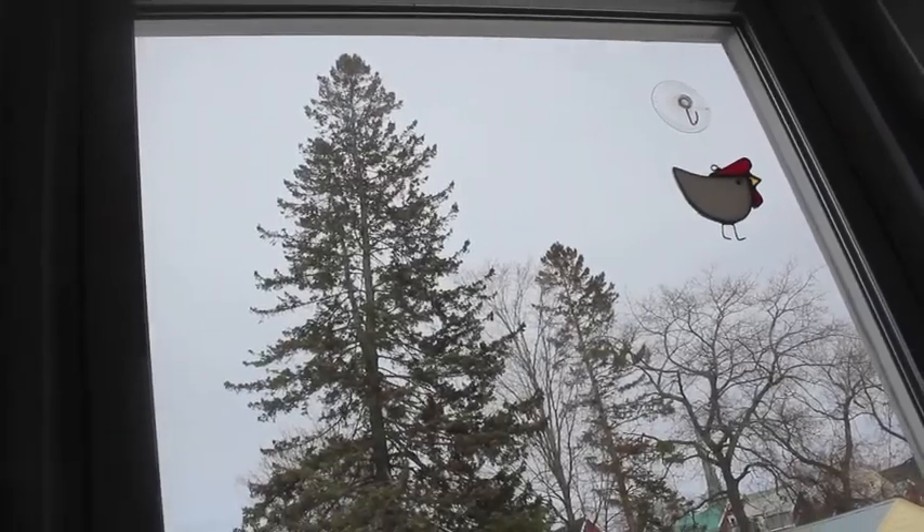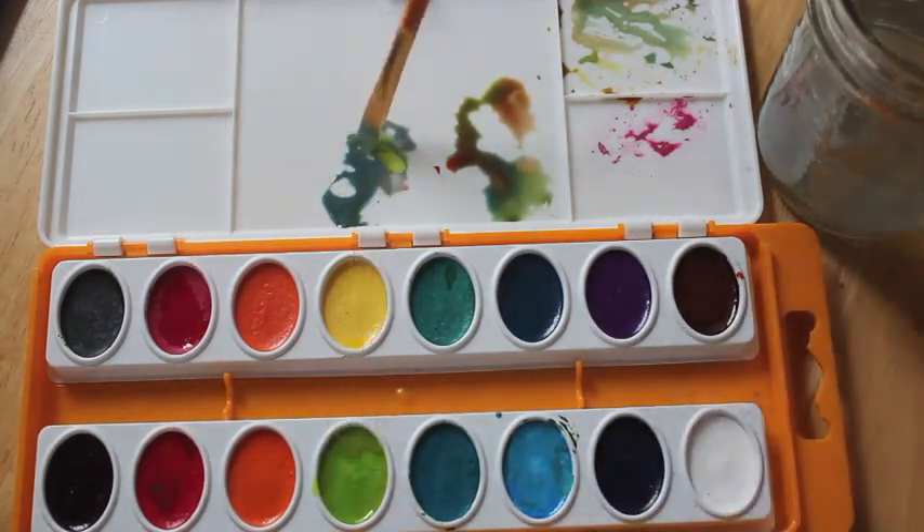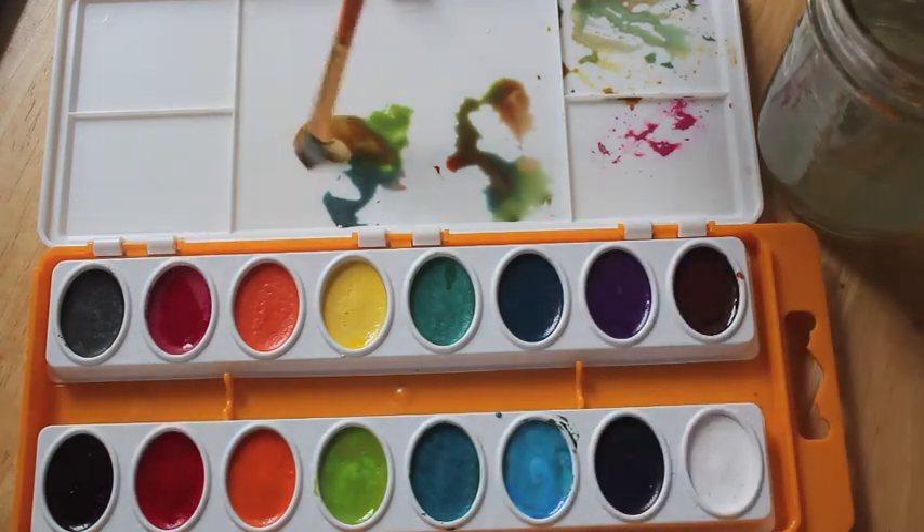Maybe your tree is perfectly framed from indoors. Mixing your own colors will make your painting more unique. You can stick with the colors you observe or be more expressive.